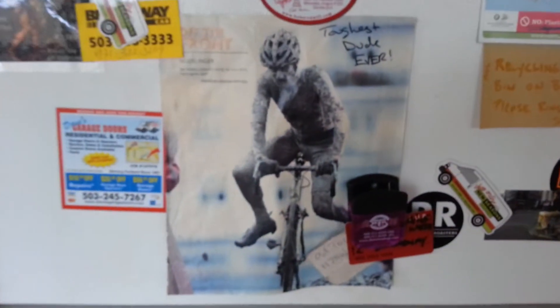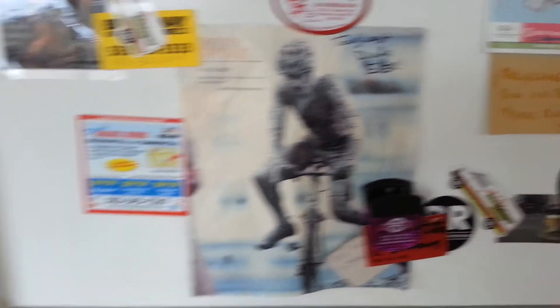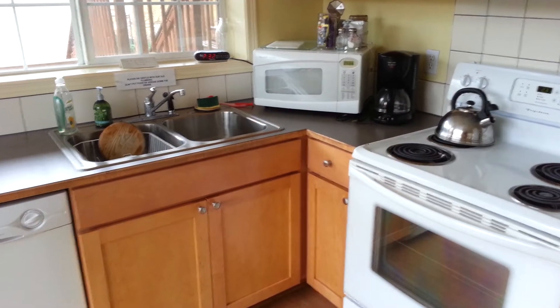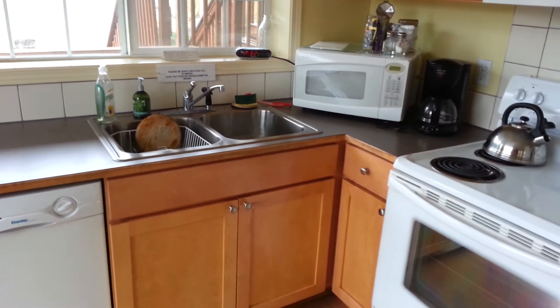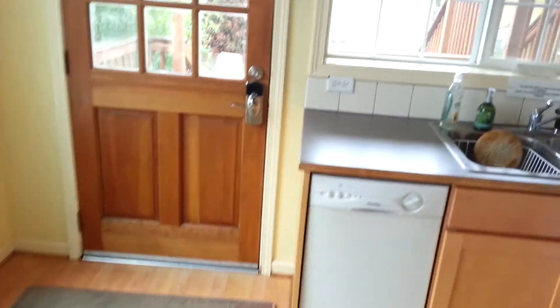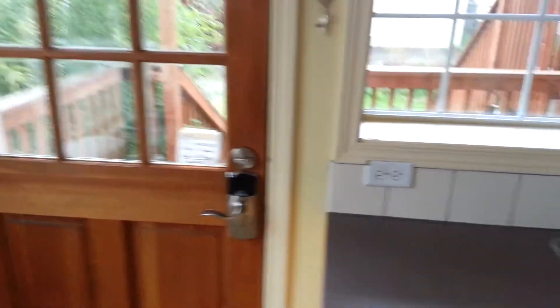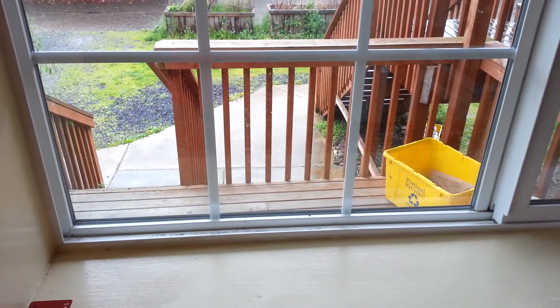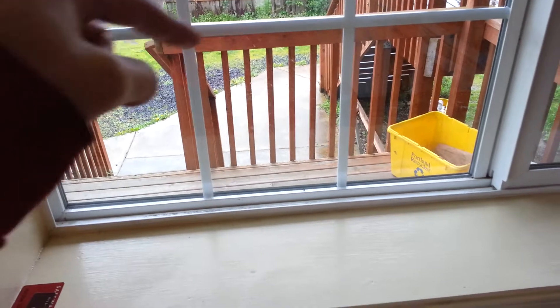Then the kitchen. Toughest dude ever. Nice little kitchen. Coffee maker and coffee and stuff. A little dishwasher. And then downstairs there's a washer and dryer that you go down the stairs and around that you can access there.